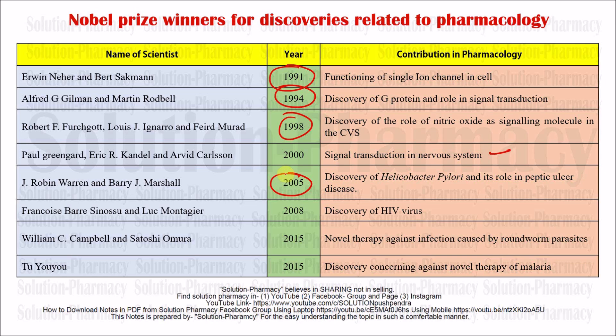Françoise Barré-Sinoussi in 2008 received the Nobel Prize for the discovery of HIV virus. Next, William C. Campbell in 2015 received the Nobel Prize for novel therapy against infections caused by roundworm parasites. Also in 2015, Tu Youyou was awarded the Nobel Prize for discoveries concerning novel therapy against malaria — she discovered different types of therapies different from traditional treatment that were very useful for treating malaria.